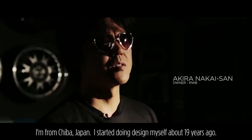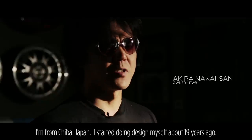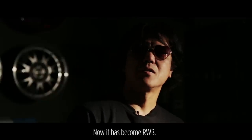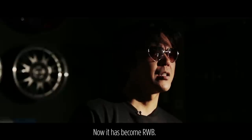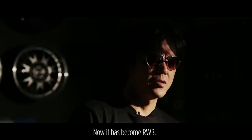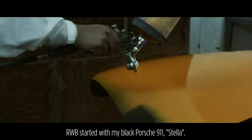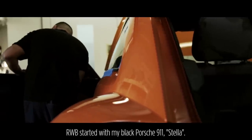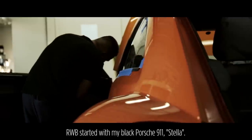I've also come to appreciate the style of the system. I'm an artist of RWB. I've been with RWB since it was 19 years ago.